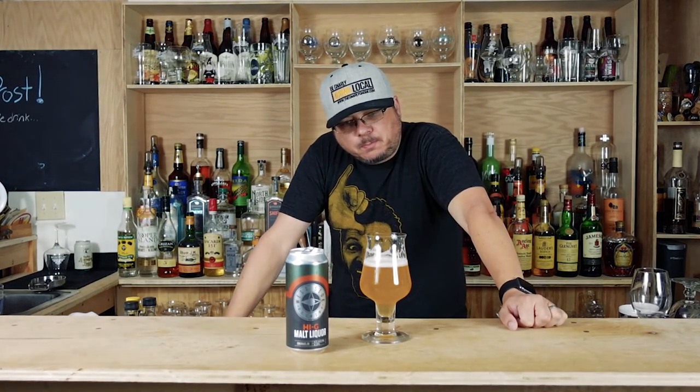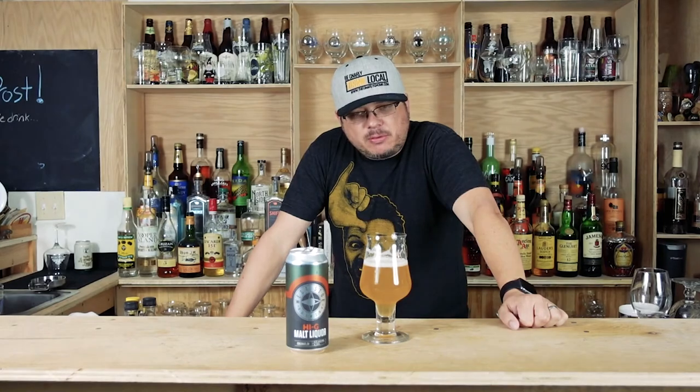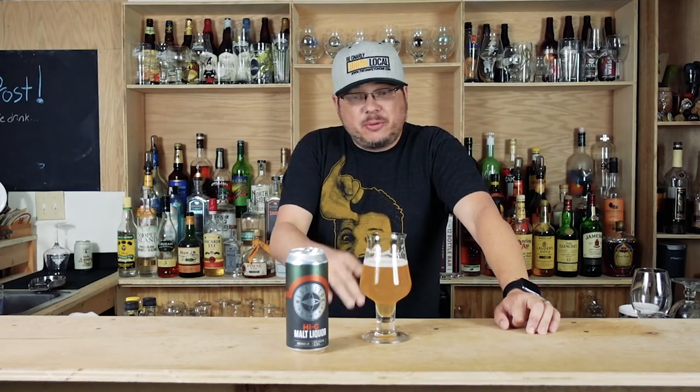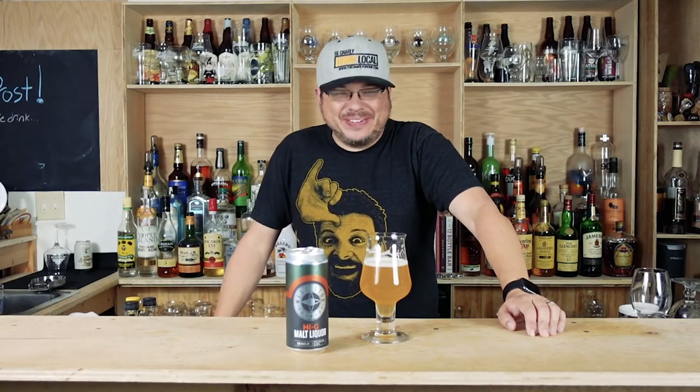It's not bad. It's definitely way higher ABV than it needs to be, but it's still kind of refreshing. It has a little more body than I think the style actually should have. It's super drinkable, but it's not as crisp and lager-like as I like my malt liquors to be.